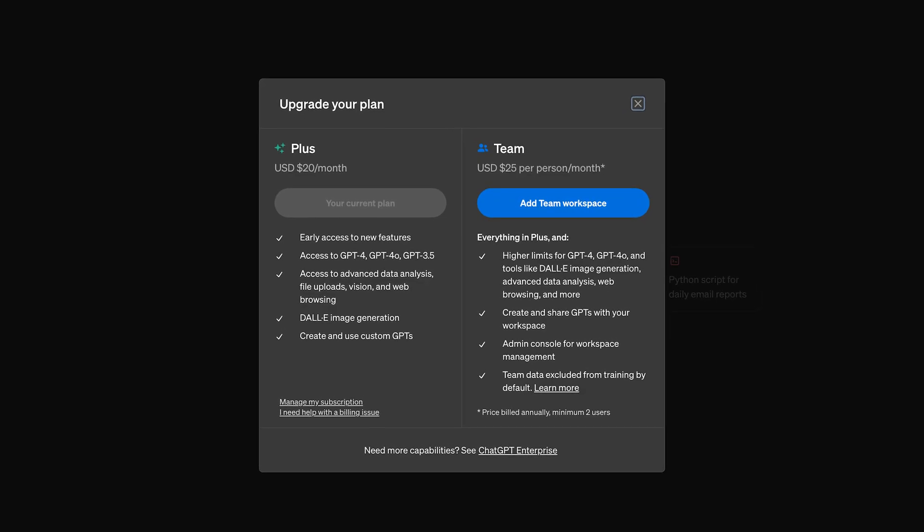Previously, GPT-4 required a $20 monthly subscription. Now, with the completely free 4.0, you get almost all the benefits of GPT-4 for free.